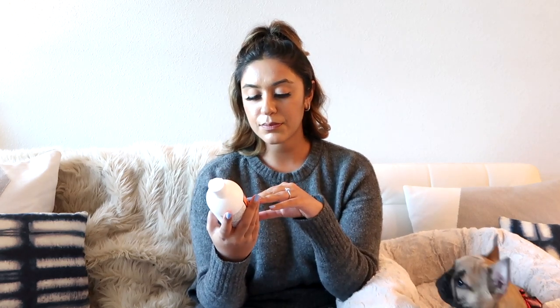Next is the oatmeal and aloe shampoo. I searched for shampoos for days and this one is really popular for puppies and Frenchies with sensitive skin. You don't want to irritate the skin, and it says it helps relieve itching and dry skin — which is exactly what Blue has. I would give this a 10 out of 10.